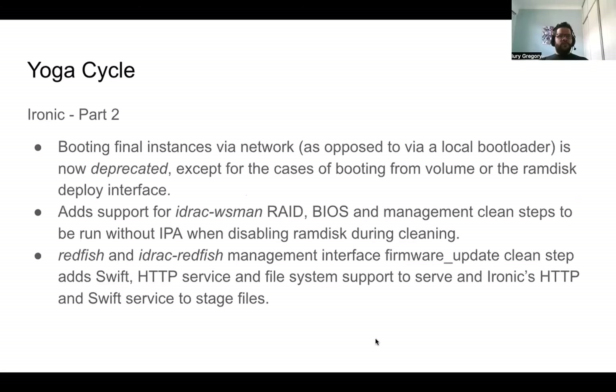Part two for the Ironic project: we have a deprecation for the networking boot. Booting the final instance via network is deprecated, except when using boot from volume or the ansible disk deploy interface. For iDRAC, we added support in the RAID BIOS management steps to run without IPA when the ansible disk is disabled during cleaning steps. The Redfish and iDRAC Redfish management interface firmware update clean step now has support to use Swift, S3 service, and filesystem support for Ironic when providing the state files.